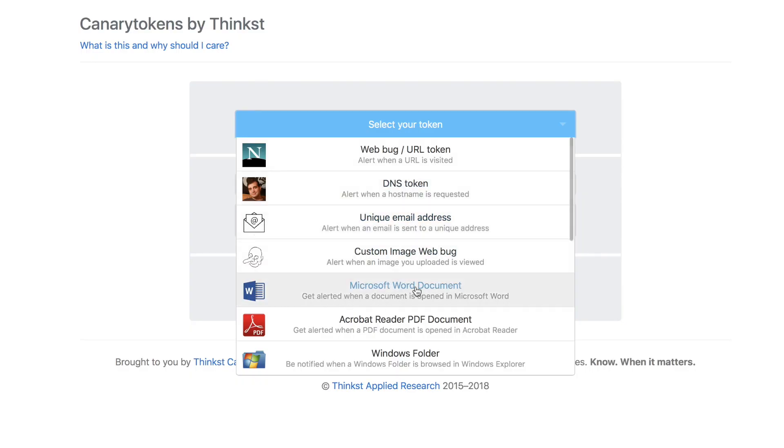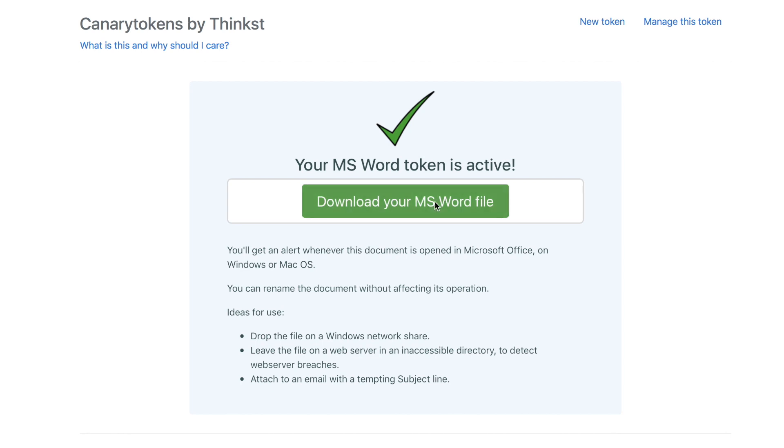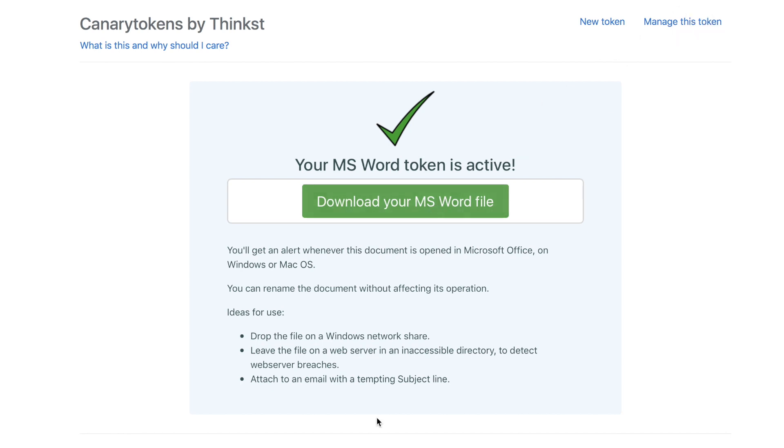Honey tokens are great for catching criminals with their hands in the virtual cookie jar. For example, canary tokens are free. Go to the website and generate the kind of token you want, give the file a tempting name, and save it on the network where other people shouldn't go. Then wait to be alerted when someone opens it up.